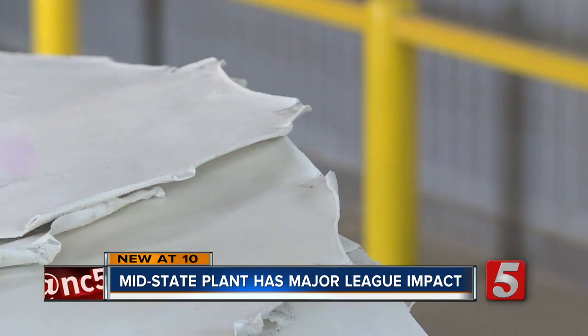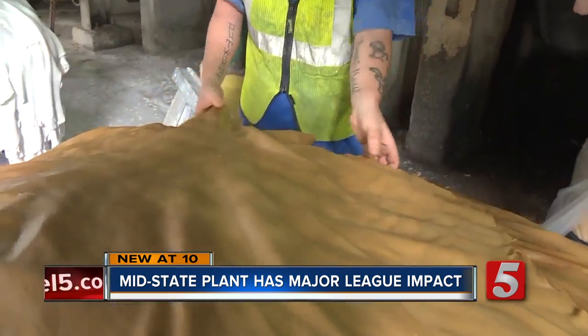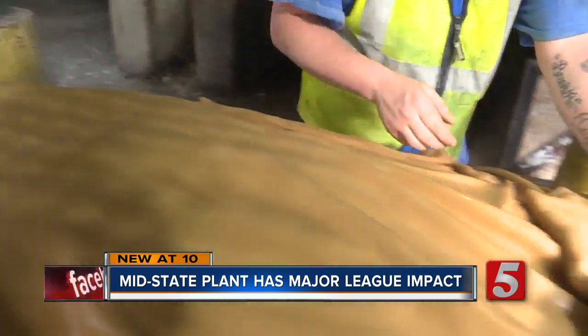York says those balls will likely end up back at the teams around All-Star break. And seeing the leather make a major league debut is like hitting one out of the park. "Every game is special because you know it came through our employees' hands here and they made that."